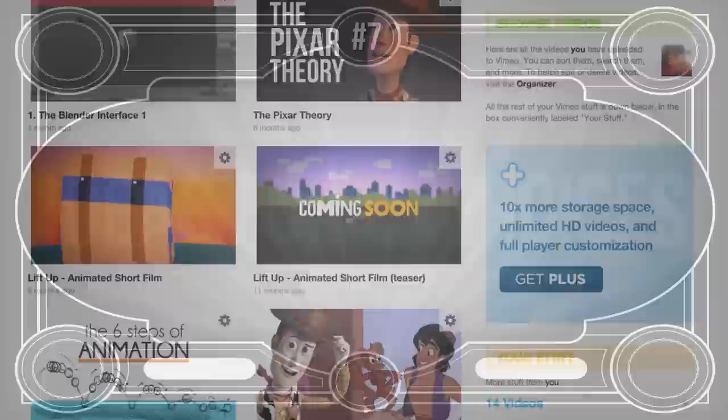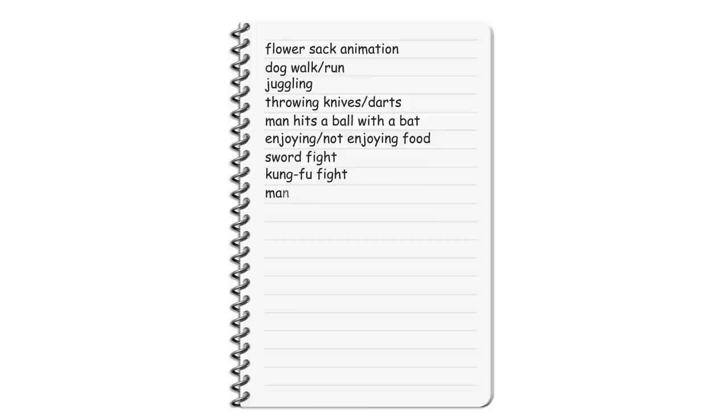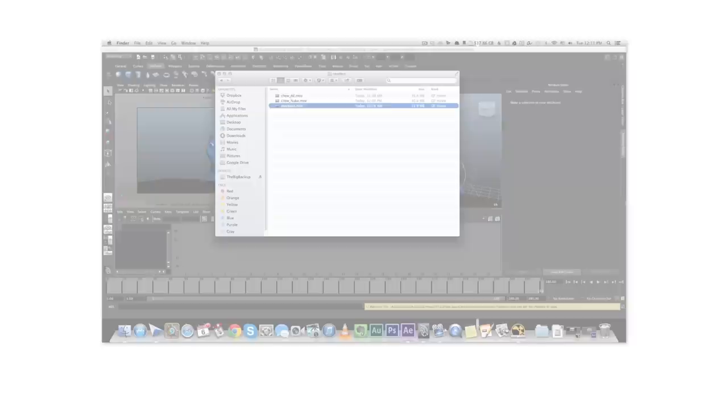If you're looking for ideas for your reel, here are some suggestions for animation exercises: flower stack animation, dog walk or run cycle, a man juggles, throwing knives on a board or darts, man hits a ball with a bat — although it's a bit of a cliché — someone chews food and then likes it or hates it, a sword fight, kung fu fight, man on a pogo stick, diver on a diving board, a character's expression as it gets bad or good news, laughter, a dialogue piece, underwater — a man or a fish — transition between walk and run, a bird flying.